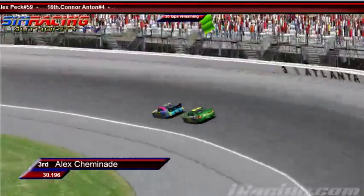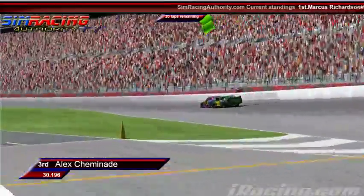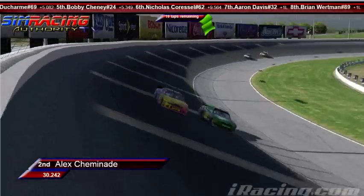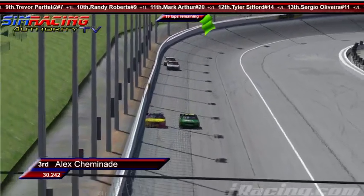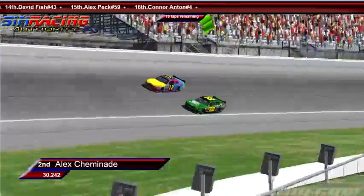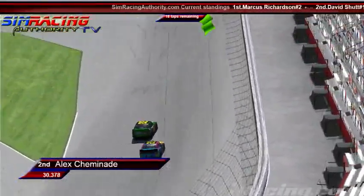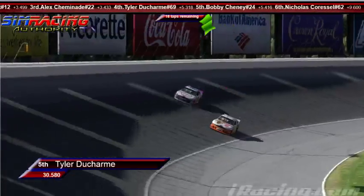Beach right here on David Schutt. Schutt doesn't like to give up positions easily — he really likes to race hard. This could be our next caution. Beach right on the back bumper, intimidating the 12 of Schutt. Beach looking to the bottom in the tri-oval, making a move. Schutt is not going to have the grip off the corner on the high side. Side by side down to three and four — Schutt's got almost the preferred line. Looks like Beach is going to clear him. And it looks like behind them, there's a change in position — Bobby Chaney has passed Tyler Ducharme. His tires are coming back to him.